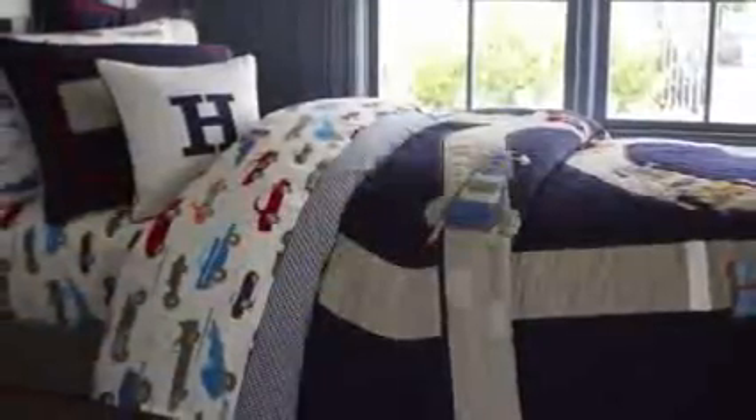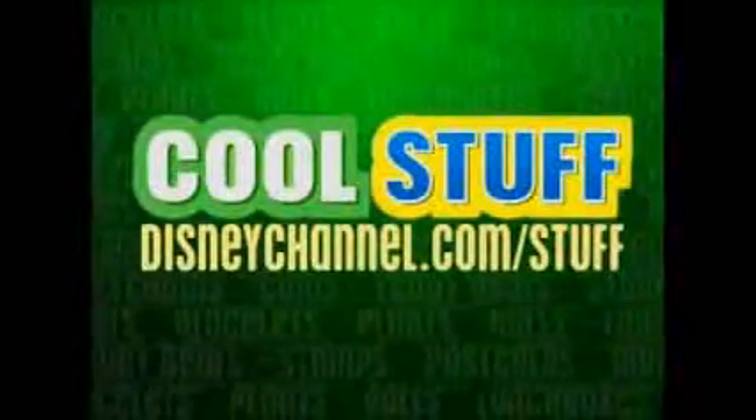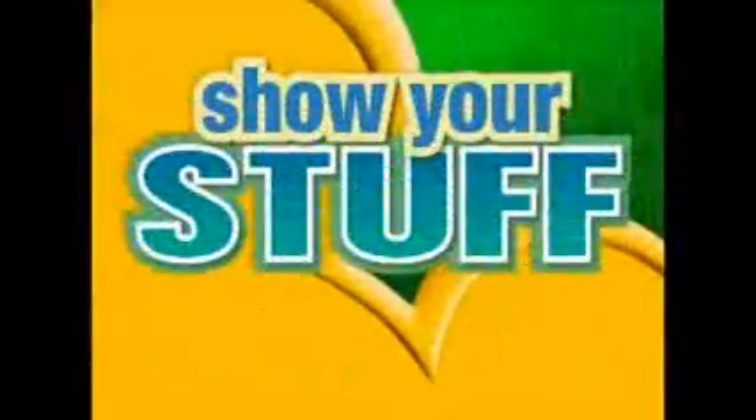Our designs are as durable as they are beautiful. The entire collection is machine washable. Share with us at DisneyChannel.com slash stuff. Kids show their stuff.